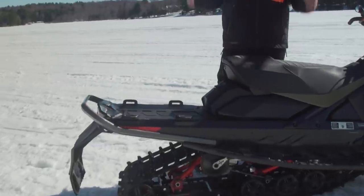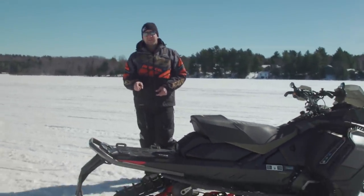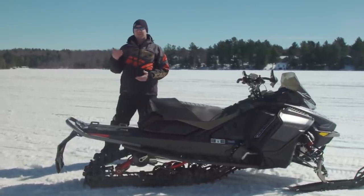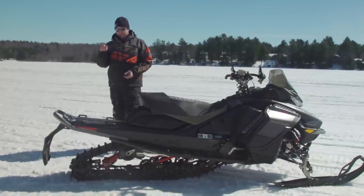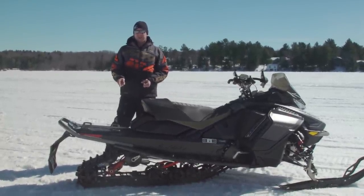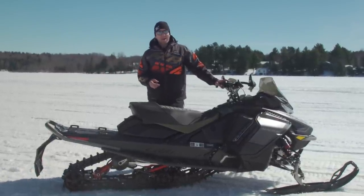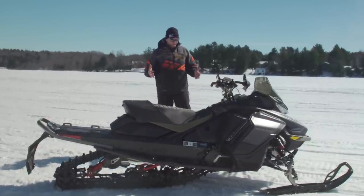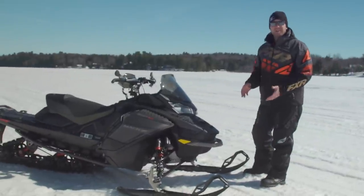The Mach Z also comes from the factory with four-link attachments at the back. It's a 137 only — no other track length option. The only spec choice is whether you want the 125 Ice Ripper or the regular 125 Ripsaw. For a sled like this, people going for maximum studs might skip the pre-studded Ice Ripper. The Ripsaw is a two-ply track — they want that durability because they know this thing is going to be run at high speeds and people are going to stud the snot out of it for lake racing.